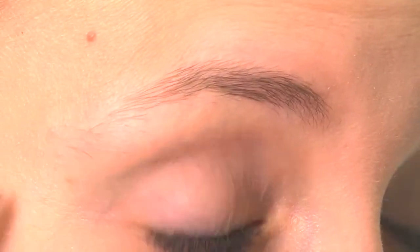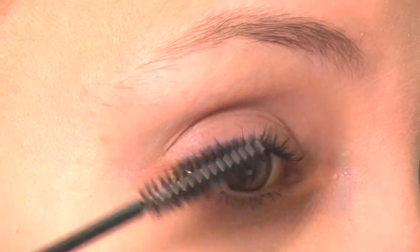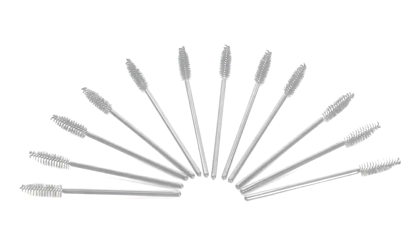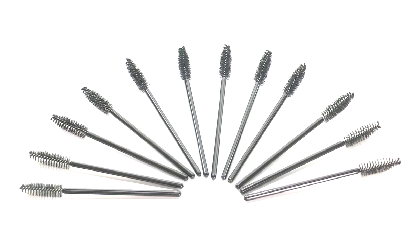Great for grooming brows, applying mascara and combing out mascara clumps for beautiful separated lashes. At just $3, this is a great value.